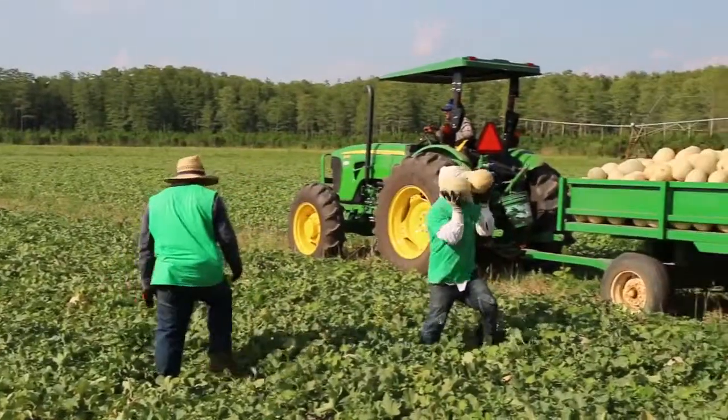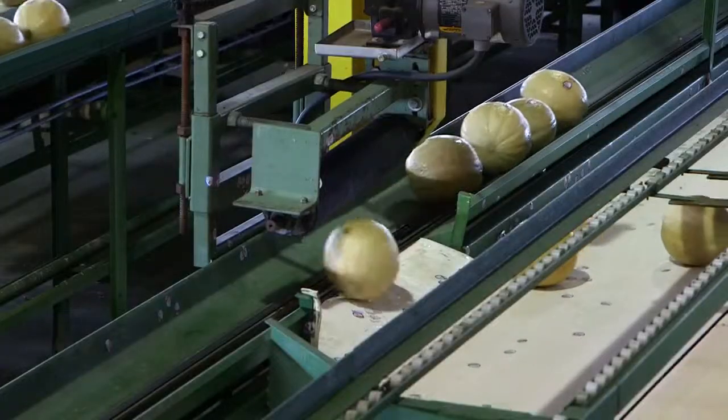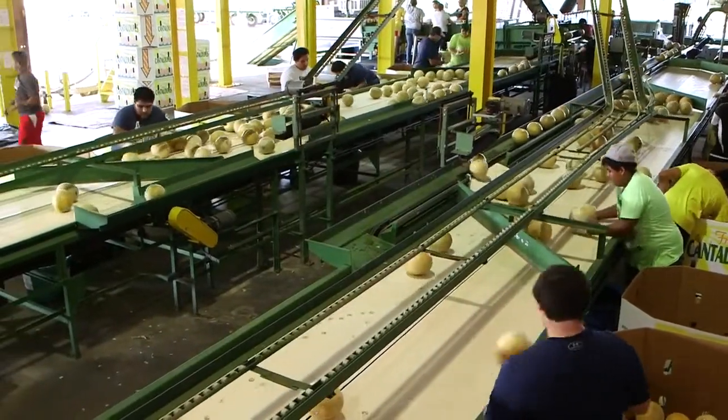Cantaloupe is picked by hand. Workers load the trailers and transport the melons to a packing house, where they are washed and cleaned before they are sent to market.